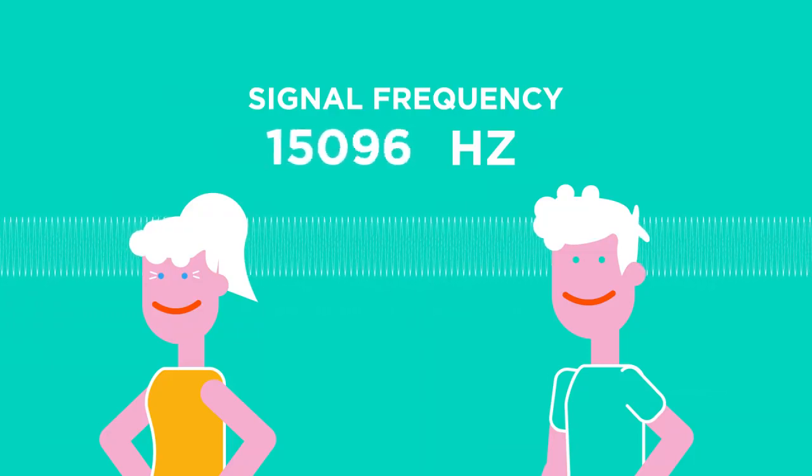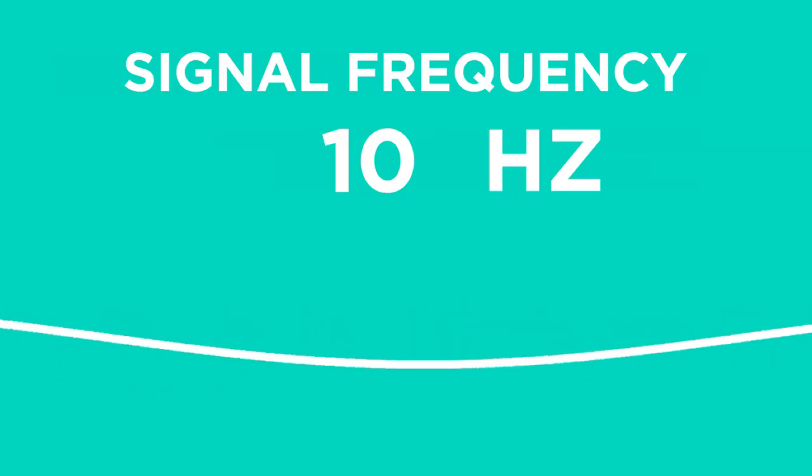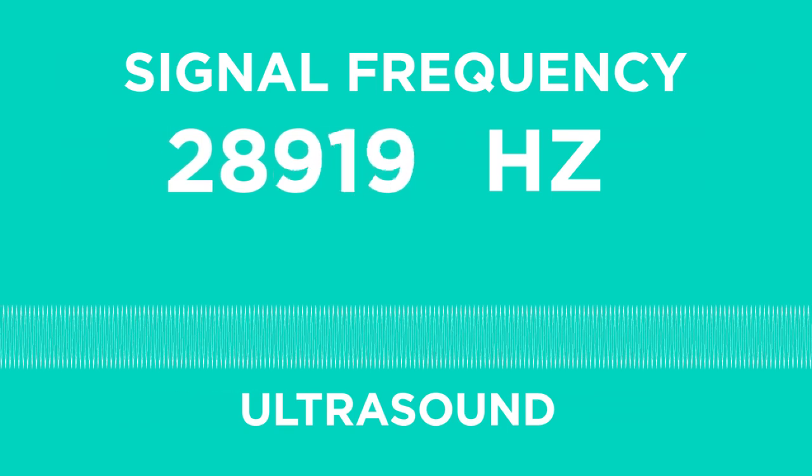Any frequency that is below the human range is known as infrasound, and any frequency that is higher is known as ultrasound.